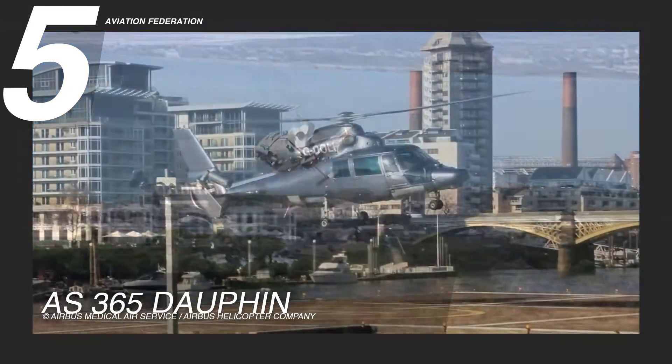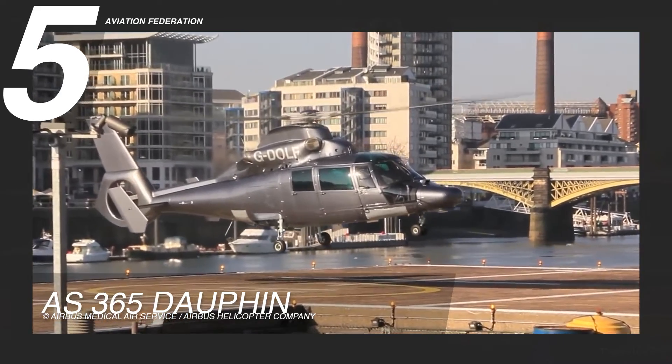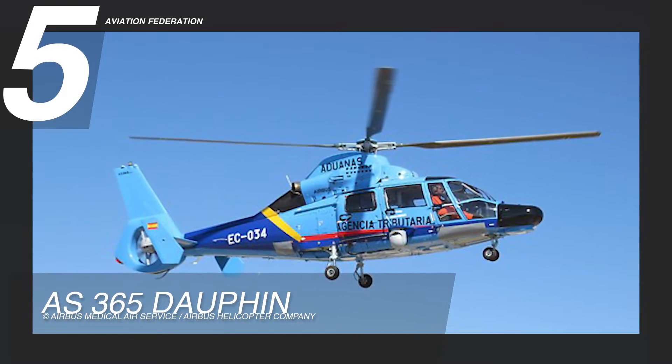The AS-365 Dolphin comes at a price of $2.4 million.